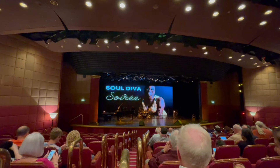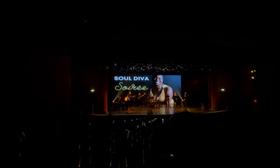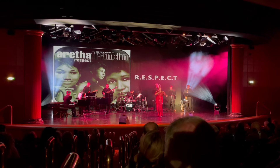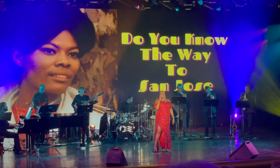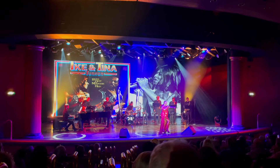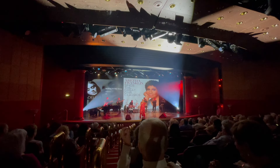Once we'd finished, we quickly hurried to the Princess Theatre for tonight's show. Tonight's show was performed by Janine Johnson and her show was titled Soul Diva. She performed a number of hits from Aretha Franklin, Adele, and Shirley Bassey, and she was absolutely incredible. It's the best show we've seen on board any Princess ship. She is fantastic — the first full standing ovation we have seen on this cruise, probably in our last few cruises to be honest. We thoroughly enjoyed her show and can't wait as she's doing another one on our final night. If you get a chance to see her, do not miss this show.